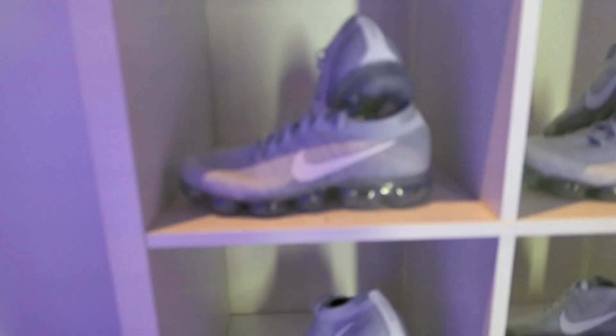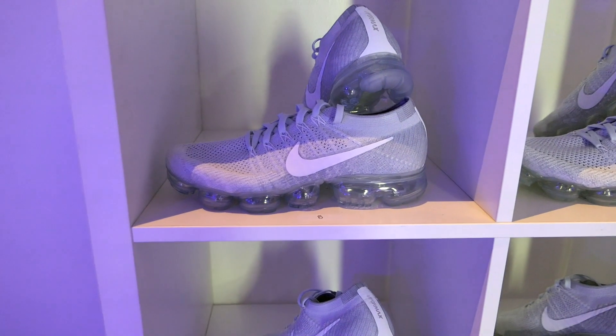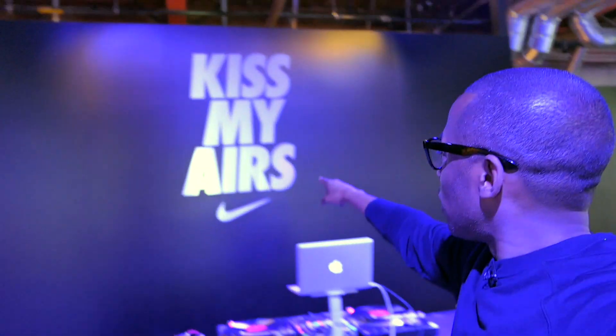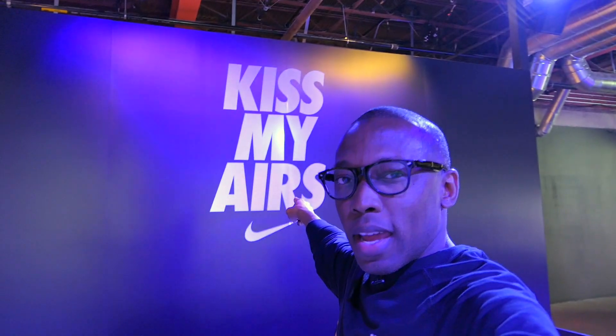They also have some Vapor Max here. For those that come tonight, they'll get to try on the Vapor Max. There are tons of sizes, all the way from size 8 up to 12s and 13s. If you're registered, you'll be able to check out the space. Kiss My Airs — remember that. That's very important.